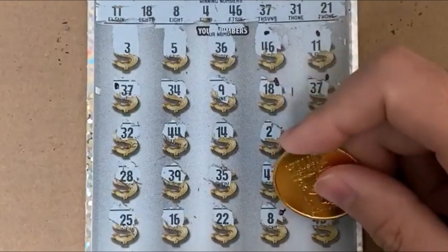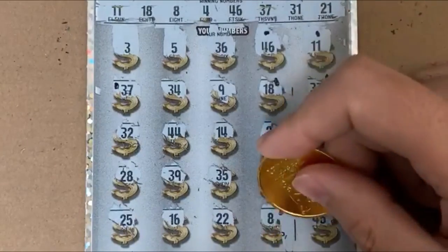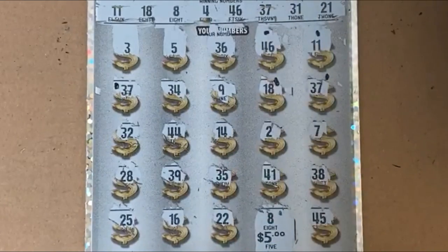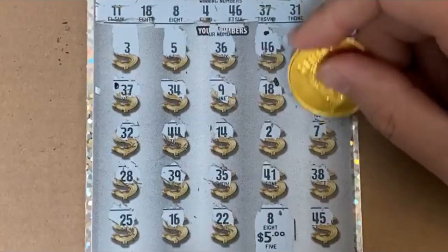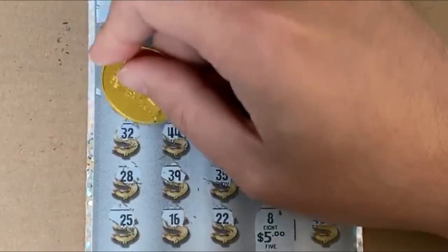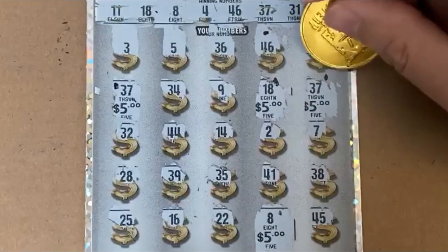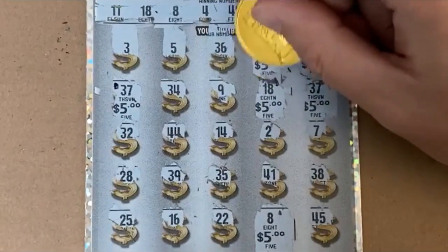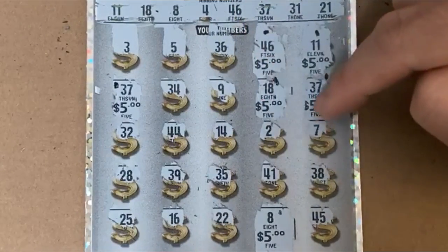Let's just start from the bottom, work our way up, and see where we go. We got small zeros and a five, so this is probably going to be a $30 ticket — hopefully no spoiler alerts there. Five, five, five, five.